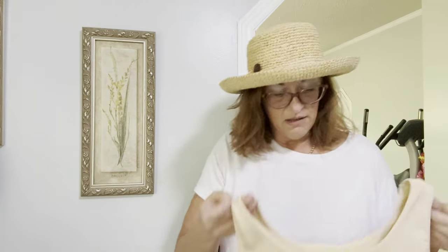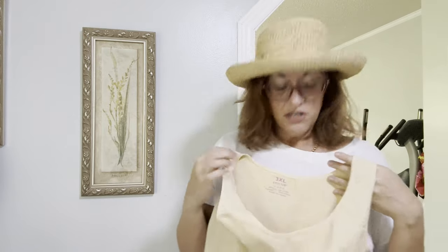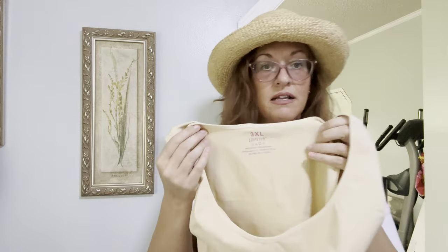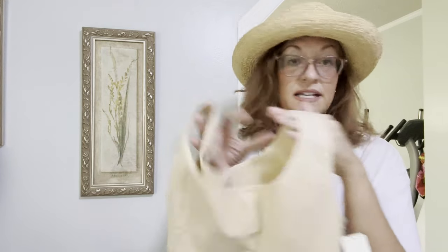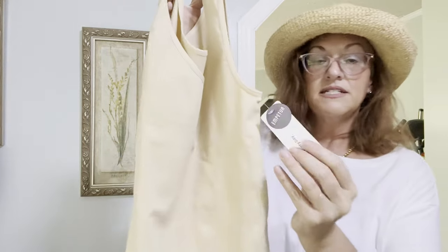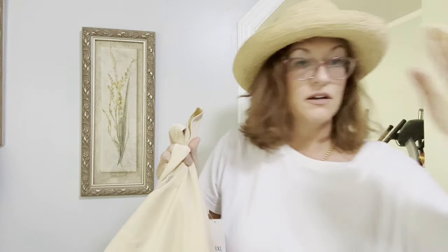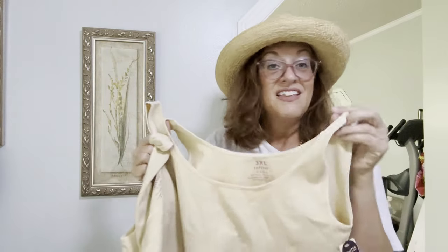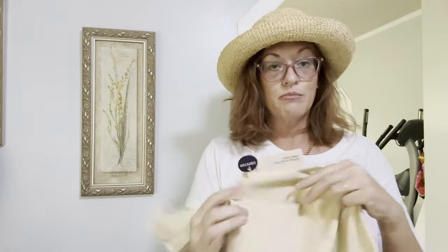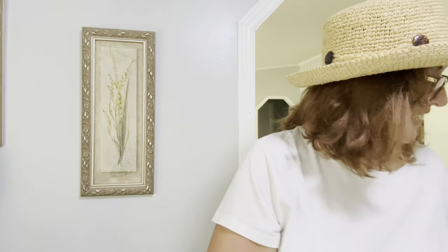Next, a friend gave me these to sell — the brand name is escaping me right now, but I have three of them in 3X. You wear these underneath your t-shirts and everything — they add a light compression, sort of like Spanx, but lighter.